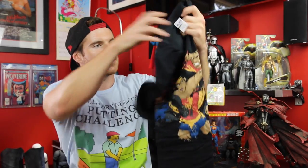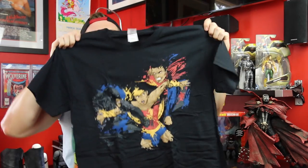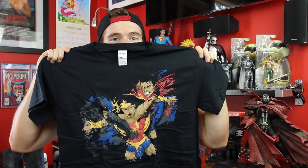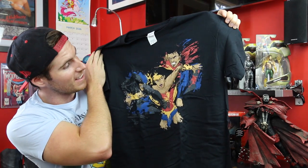Now here's what I'm talking about with the t-shirt. We've got ourselves a t-shirt here. Oh my god, look at that! I am so happy right now — that is absolutely sick.